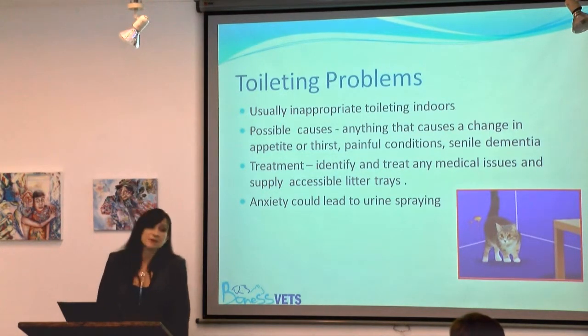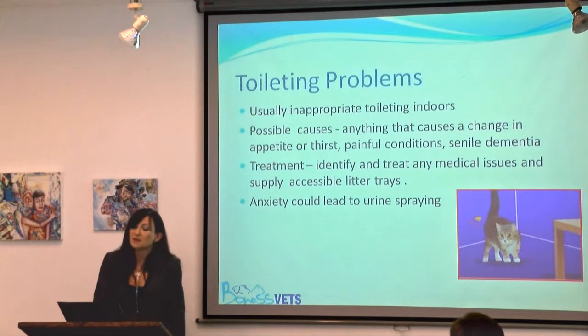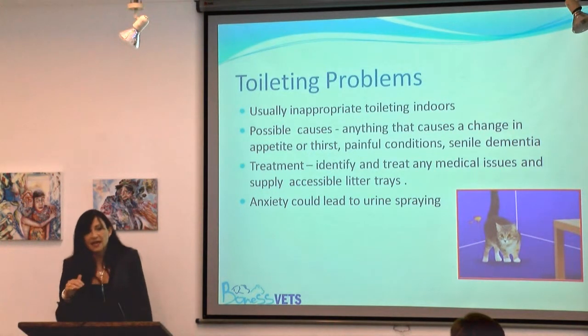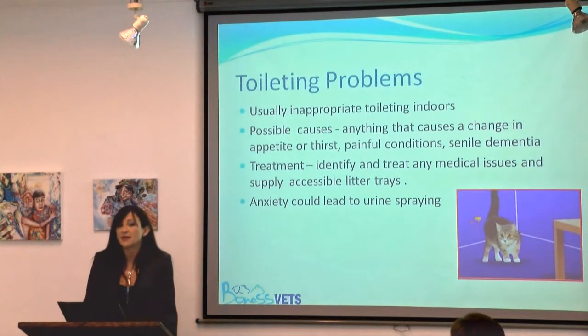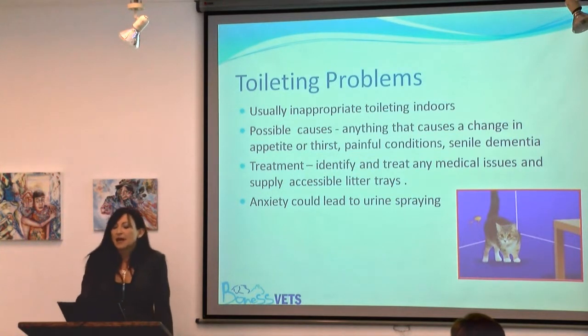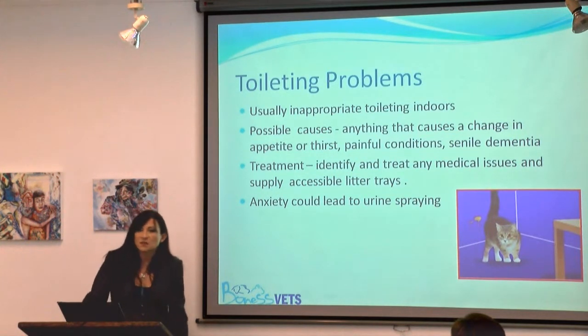Both urination and defecation can obviously be affected by arthritis. Cats have to adopt two completely different positions — one with a flat back for urination and one with a really arched back for defecation — and if they have arthritis in their hips and spine, that can make it quite uncomfortable. A recent study has shown that more than 90% of cats over 12 have a degree of arthritis, and considering we don't think 12 is old for our cats anymore, that's very significant.